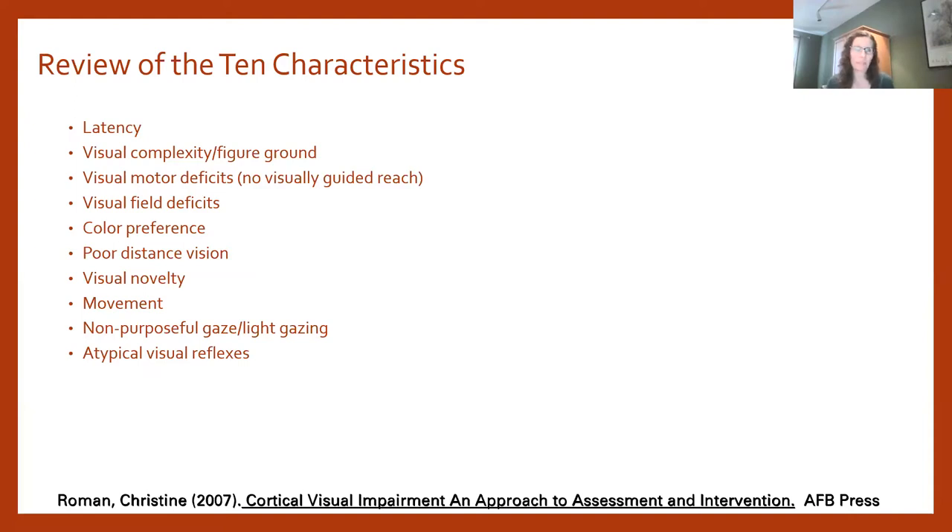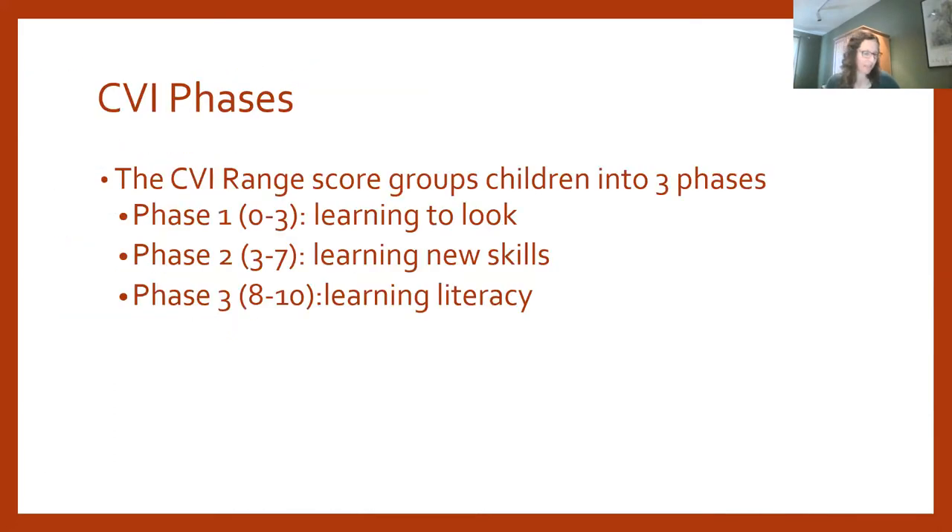For parents, these characteristics may affect your children to different extents — some may be very important and some very little. We also wanted to review the CVI phases, which are correlated with your child's CVI Range score. We organized our talk by the phases — learning to look, learning new skills, and learning literacy — so we'll present activities for children in each phase.